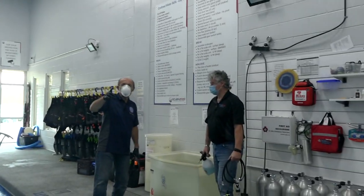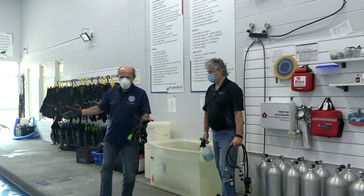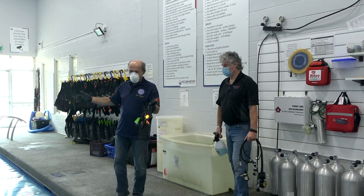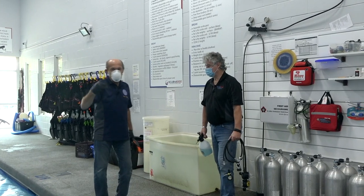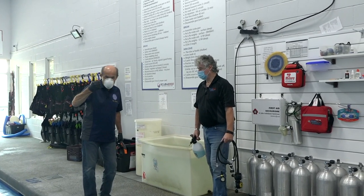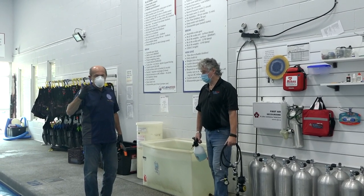Now you see what I mean when I said earlier about the Scuba 2000 pool — this is fantastic. The water is extra warm, clean, crystal clear, and it's a beautiful spot. Being able to come here and use this pool for refreshers, a dive team pool night, training, and to try new equipment — it's great.